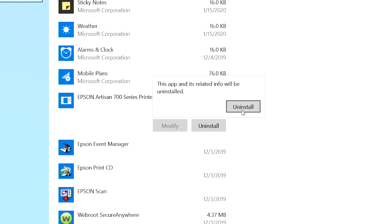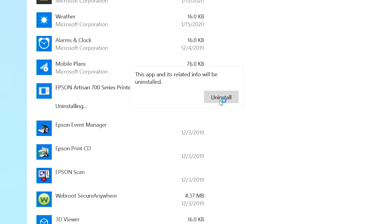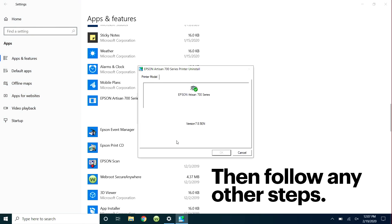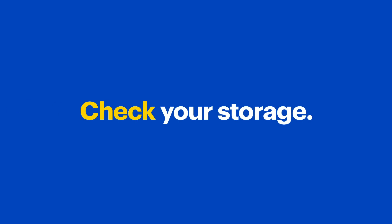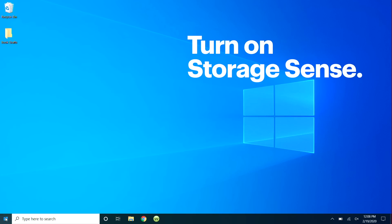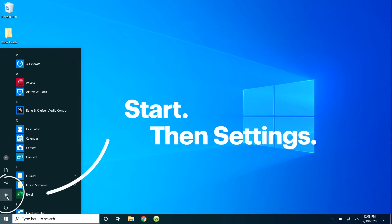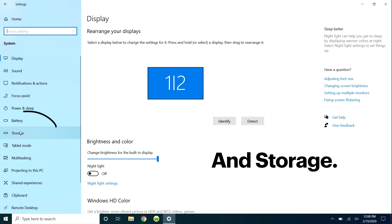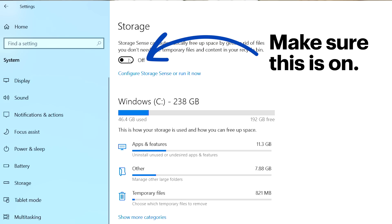I just got a new printer, so I know I don't need the driver for my old one anymore, so I'm going to click Uninstall, then follow any other steps. Repeat this for all the stuff you don't need anymore. Next, a full hard drive can sometimes bog down a computer, so make sure your storage is under control. Make sure Storage Sense is on. Head back to Start, then Settings, System, and Storage. You want this button to be set to On, and then Windows will schedule to automatically delete temporary system files — stuff you don't need.